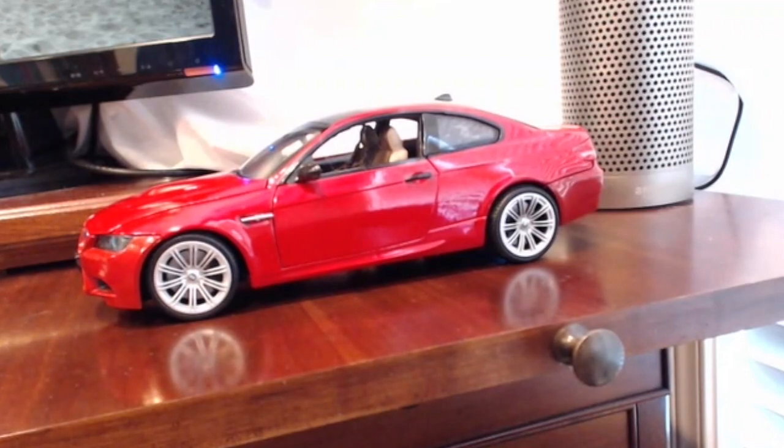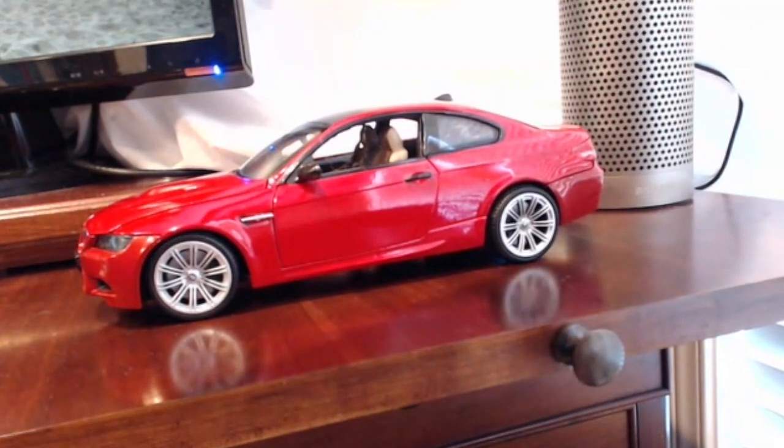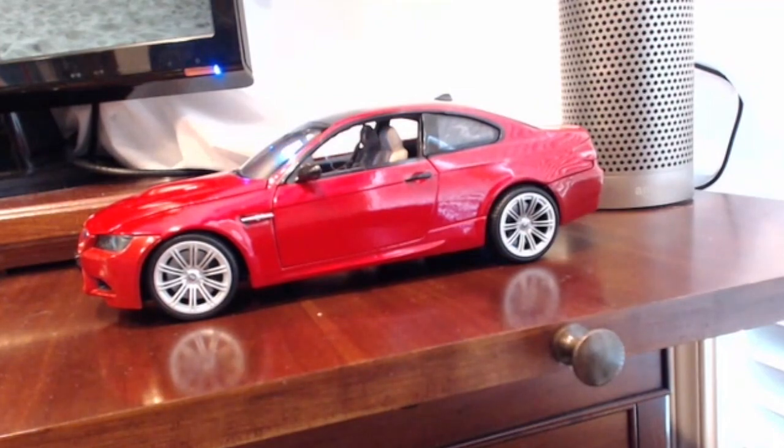Alexa, ask car to start. Start. Alexa, ask car to honk. Honk. Alexa, ask car to lights. Lights. In here, you can see the lights flicker briefly on the dashboard.